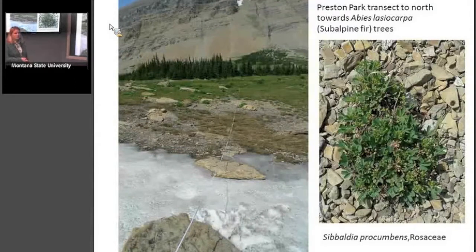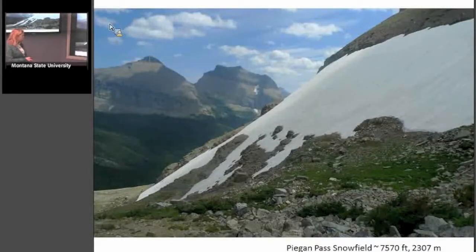Here's another view of Preston Park. We've got a transect over to the subalpine fir trees, and that's Sibbaldia procumbens in the rose family, which is pretty common at snowfields — it's a snowfield plant, not one of the rare plants. And then there's a mixture of Carex and other species. Here's the Pagan Pass snowfield, closest to a trail you can take from Siabend over to Mini Glacier, and also the Continental Divide Trail, so it's fairly well traveled.